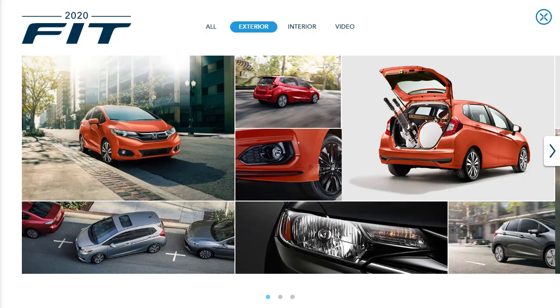Honda's smallest offering is the 2020 Fit subcompact. Although getting on in years, the 2020 Honda Fit still offers buyers an economical way to get around. Fuel economy, reliability, and resale remain strong suits for this little 5-door, as does its incredibly roomy and versatile interior. In fact, the Fit has more passenger volume and cargo space than the Kia Rio 5-door, Nissan Versa Note, Chevrolet Sonic, and Mitsubishi Mirage.